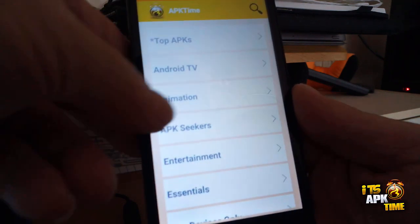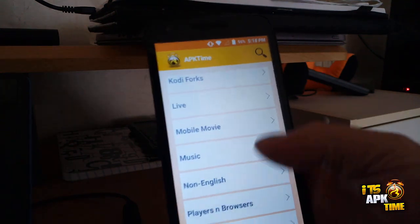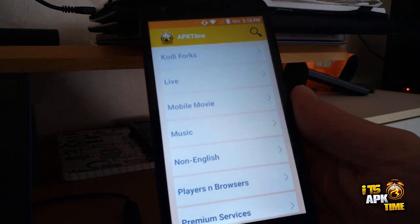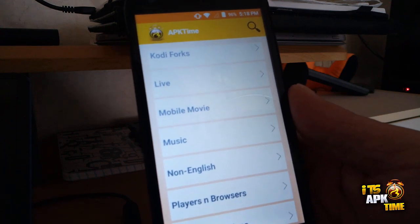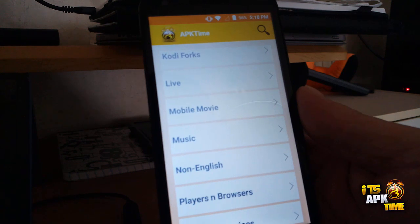If you're new to APK Time, we have added a Mobile Movies section. This is a section featuring streaming apps for mobile devices only. There are several great apps in there — a lot of them are very fast-loading with stable streams, and we hope you make use of and enjoy that.